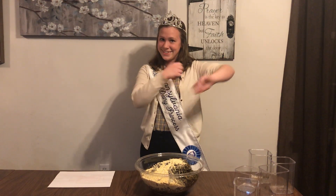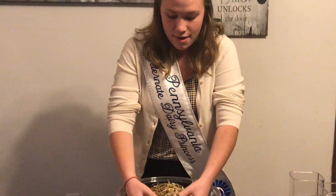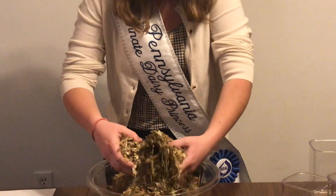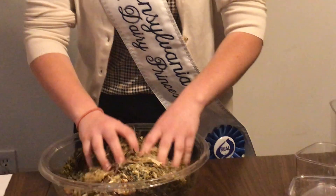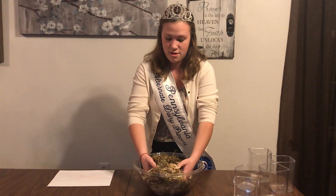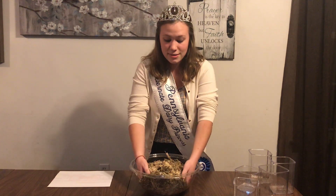It's time to get messy. Now, as I mix this together, I'm going to explain to you why we mix it together. Cows are very picky about the food that they eat, and they don't necessarily want all the healthy stuff. So we mix it all together so that they will eat everything.